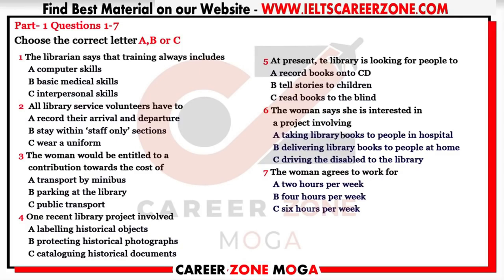We do provide training. We always include an orientation to the library together with emergency procedures — that's fire regulations, emergency exits, first aid — so you can cope with accidents or sudden illness. Things like that are necessary for anyone working with the public. Then we give specialist training for particular projects, like using our database system. I do have quite good computer skills, in fact.